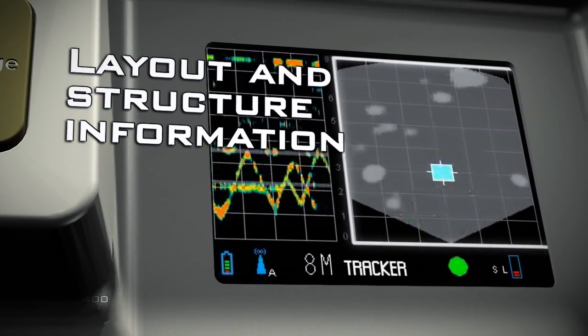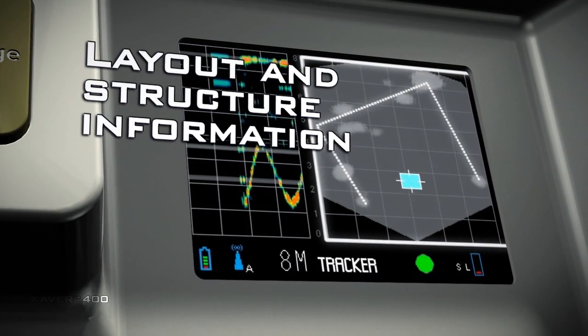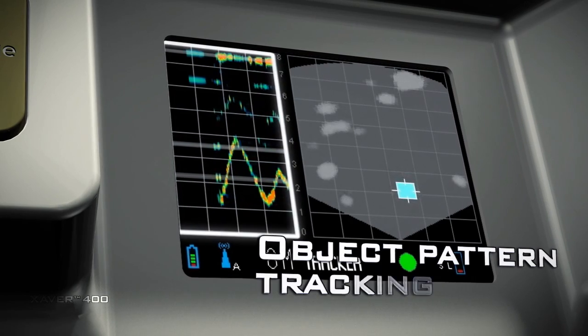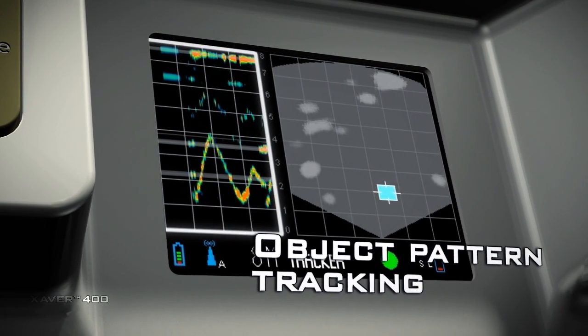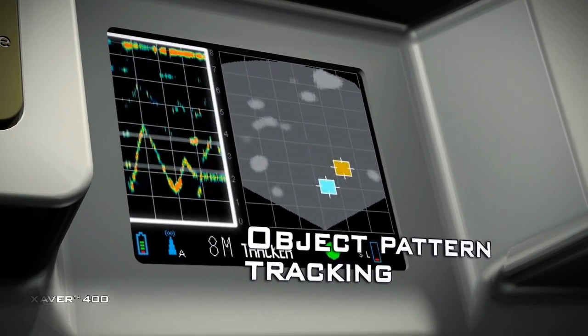The system also displays static objects so that you can clearly view the room's layout and structure. The integrated range-over-time view enables rapid correlation of the target's location, together with their history and movement pattern.